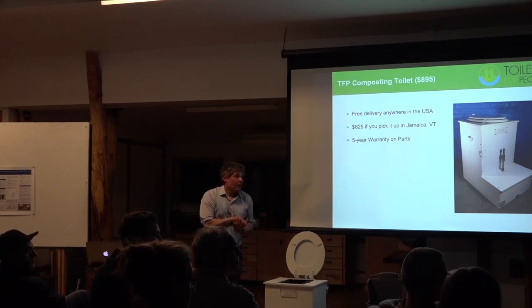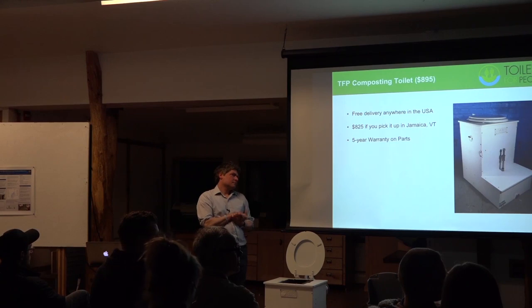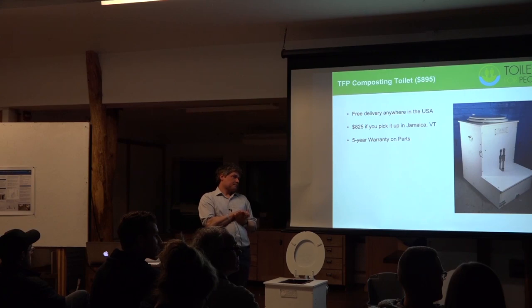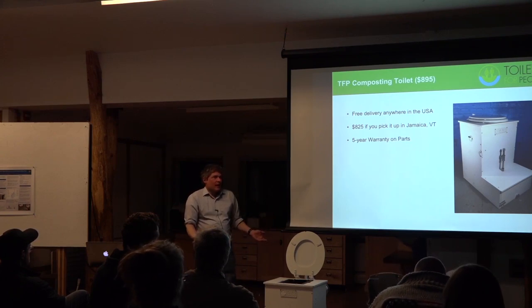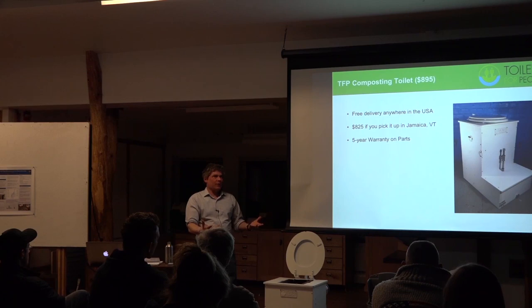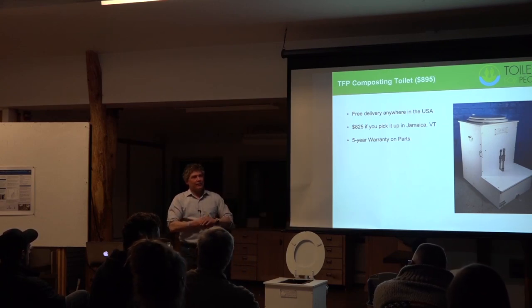Audience member: I have a Sunmar XL I've had for about 10 years and it works pretty well. After taking material from the finishing drawer, I wasn't aware I needed to bury it — I just put it on the ground near flower beds. Response: Yes, there are definitely going to be pathogens in it. What comes out of Sunmar and our toilets looks like mulch and is not odorous — it looks relatively safe, but it's not. Pathogens can persist for up to two years, especially ascaris or roundworms. You definitely don't want to handle it with your hands, you don't want a dog getting into it and then licking someone's face, and you don't want kids playing near it. The safest thing is to get it in the ground.